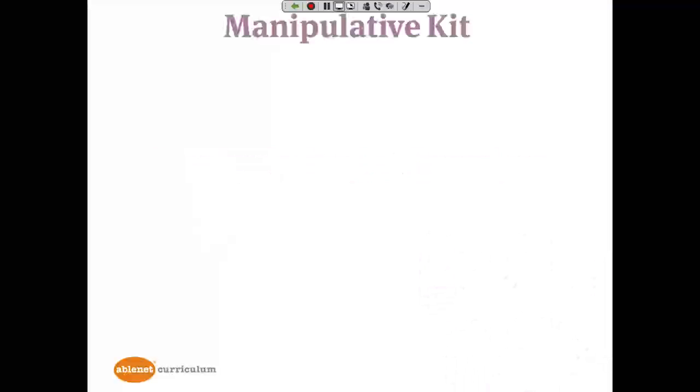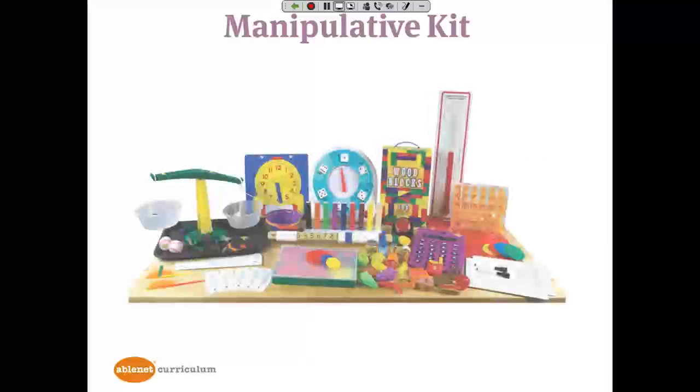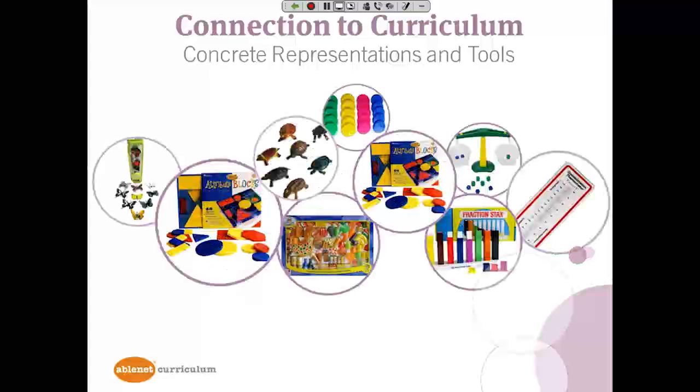The manipulative kit is quite expansive — a variety of tools for learning and understanding math, and also providing for adaptations as needed. We have a variety of concrete representations and tools, and you can see how some of these are related to the themes: turtles in the pond, butterflies relating to rainforest, food that relates to supermarket math, frisbees as a dog toy for working in a pet store. You also see a balance scale for learning about equal amounts and equal weights, a thermometer, fraction stacks, and many more.